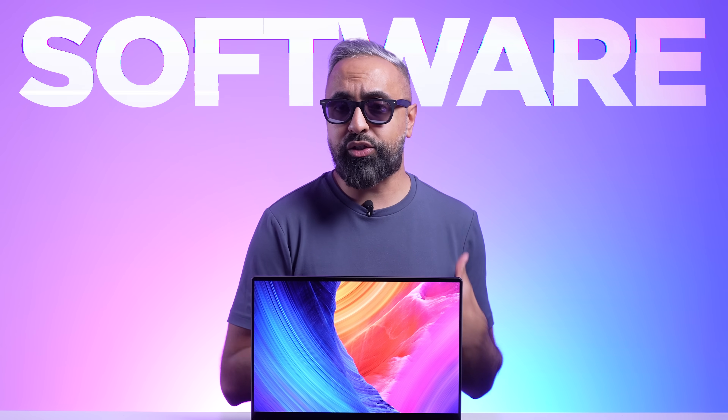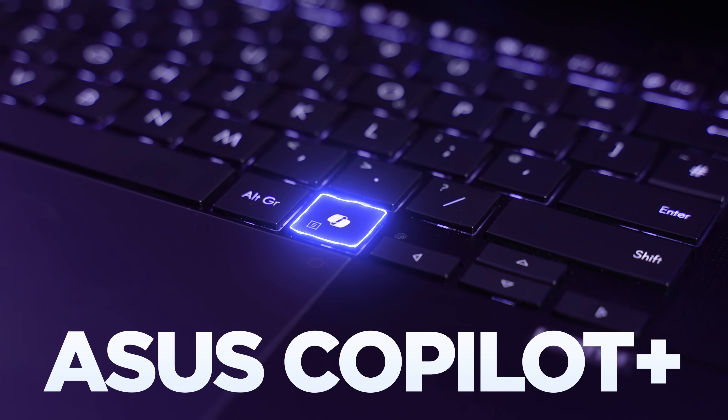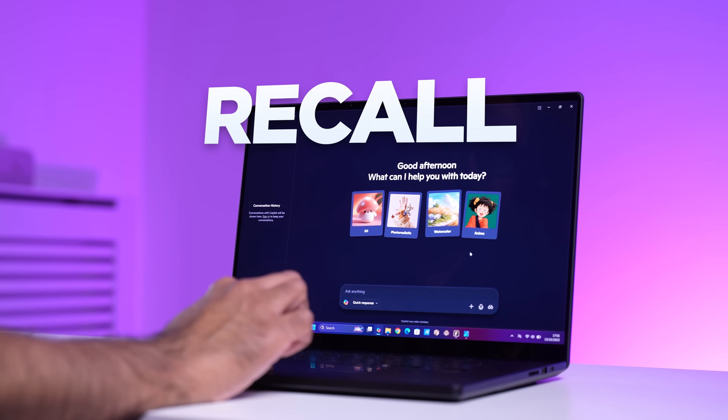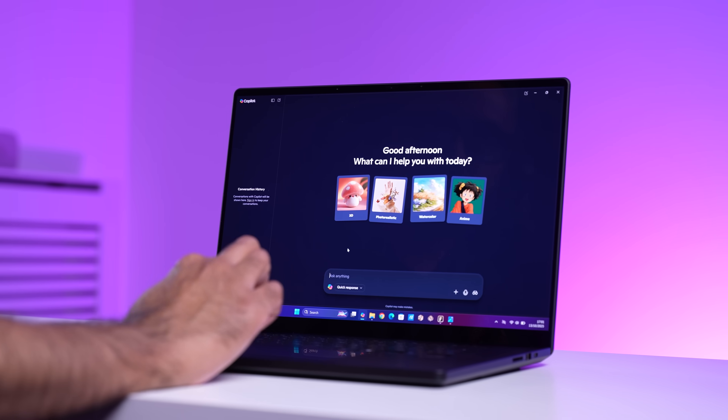This comes with Windows 11 with all of the ASUS Copilot Plus PC features — things like live captions, Recall, Co-creator, generative fill and erase and paint, and many more. Being an ASUS laptop, we also get some exclusive ASUS AI apps.